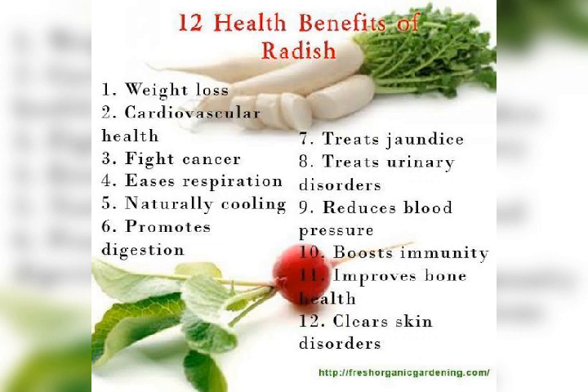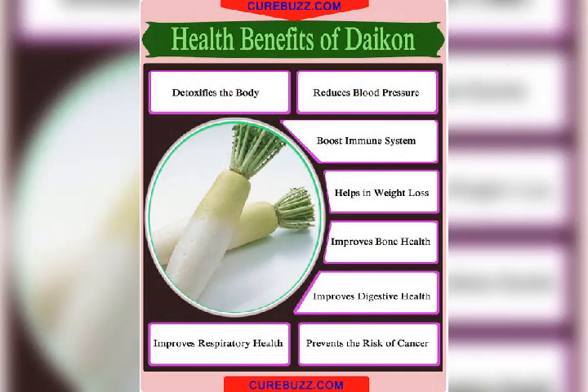May promote weight loss: Eating low-calorie, high-fiber foods like Daikon can help you maintain a healthy weight or lose weight if that's your goal. Daikon is considered a non-starchy vegetable, meaning it's very low in carbs. Research has demonstrated that eating non-starchy vegetables can promote a healthy body weight. For example, a study in 1,197 people found that those who ate more non-starchy vegetables had less body fat and lower levels of insulin, a hormone involved in fat storage. What's more, Daikon is high in fiber, a nutrient that may decrease hunger levels by slowing digestion and increasing fullness, which may help boost weight loss.